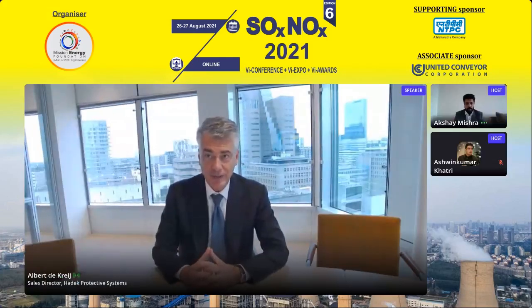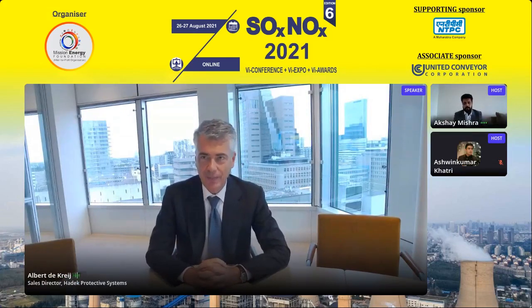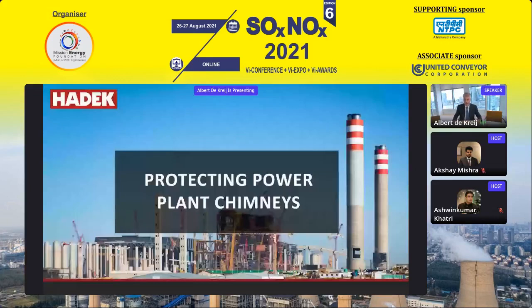Good afternoon. We have prepared a presentation for you today focused on an important topic connected to flue gas desulfurization plans for coal-fired power stations. The title is shown on this slide: 'Five ideas for reducing the cost and increasing the efficiency of power station FGD chimneys.'